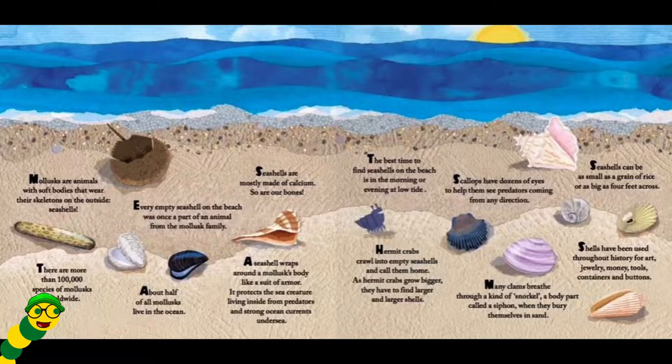Seashells can be as small as a grain of rice or as big as four feet across. Shells have been used throughout history for art, jewelry, money, tools, containers, and buttons.